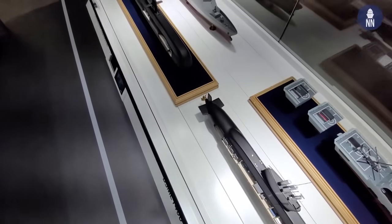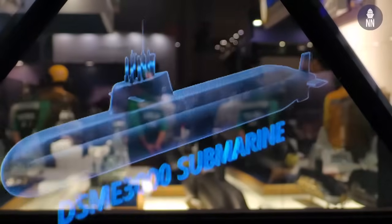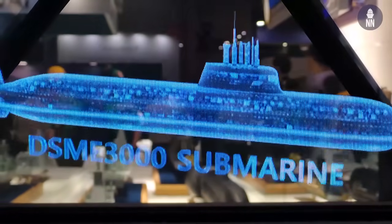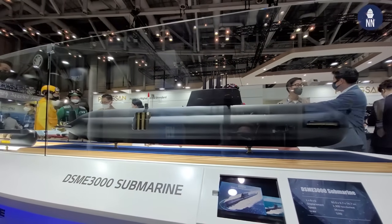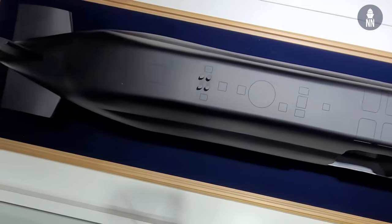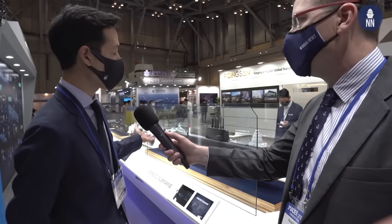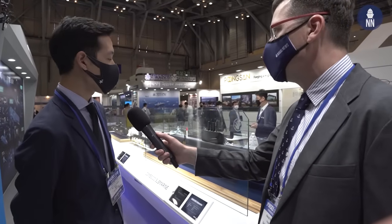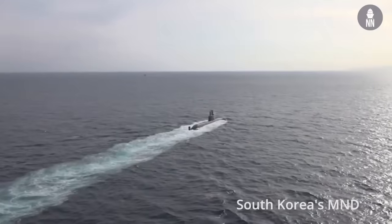Can you tell me about your range of submarines on display here at MADX? This is the KSS-3, which will be delivered this year to the Korean Navy. The first one is named Dosan An Chang-ho. It's very notable because we built it with our own independent design — brand new technology, including CMS and VLS, and also a lithium-ion battery. It will be delivered this year, and the second one will be delivered next year, 2022.